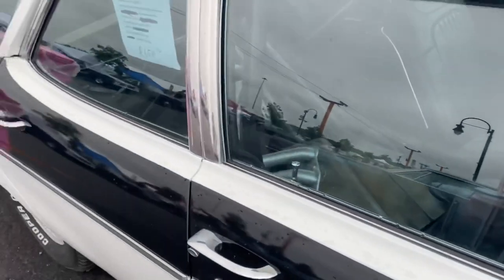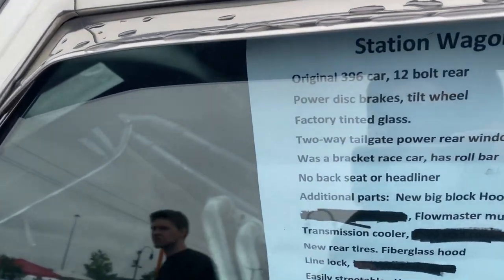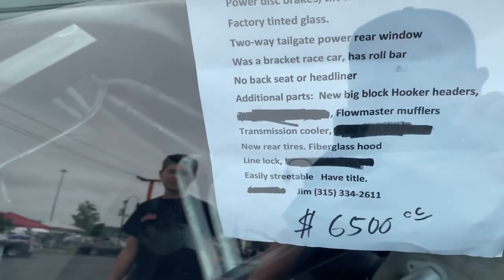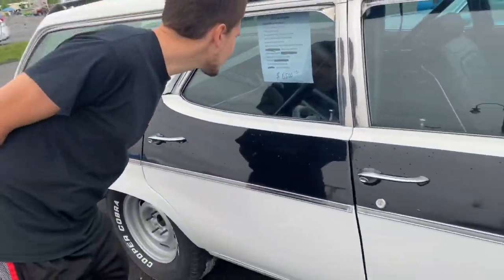Was a bracket car — hell yeah! Original 396 car, 12-bolt rear end, power disc brakes, tilt wheel, factory tinted glass, two-way tailgate, power rear window. Looks like they sold a couple things — she's missing some stuff — but cool man, I love wagons.